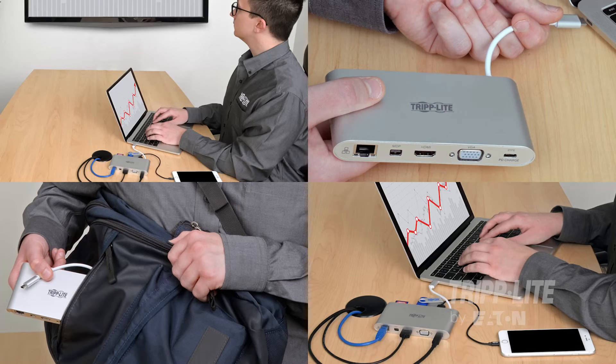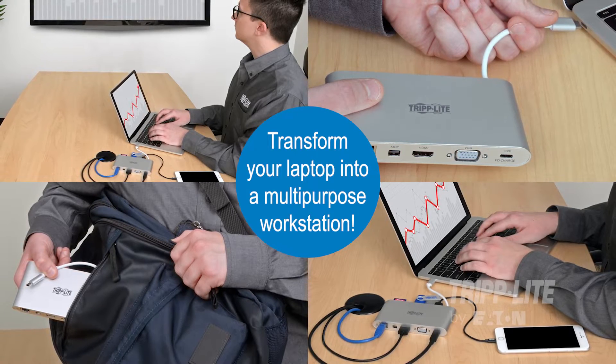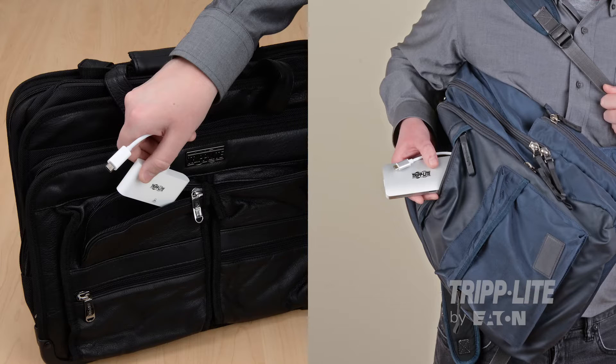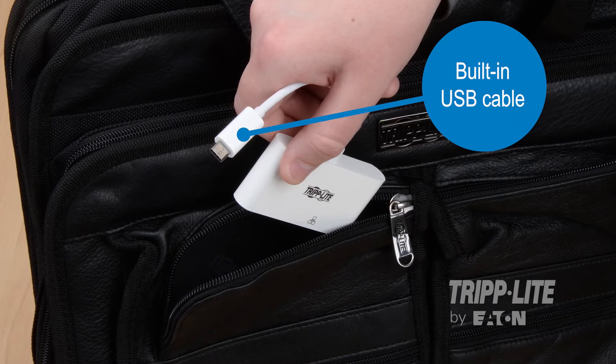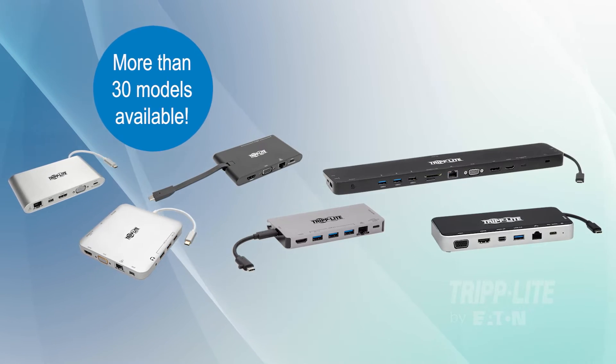With a TripLight by Eaton docking station, you can instantly transform your laptop into a multi-purpose workstation. Sized for travel, docking stations take the place of multiple adapters. For added convenience, select models feature a built-in USB cable. All models feature superior product reliability at an affordable price.